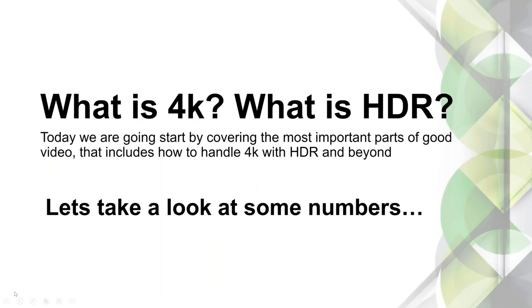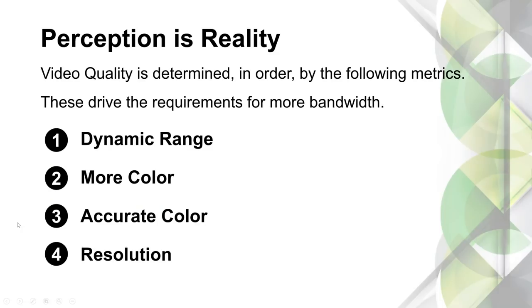Before we get too deep into it, I want to do a quick run-through on 4K and HDR — what it's all about, teach you a little about the specs and what some numbers mean, and clear up some things that may be confusing. First off, we need to talk about picture quality and why HDR is so important.